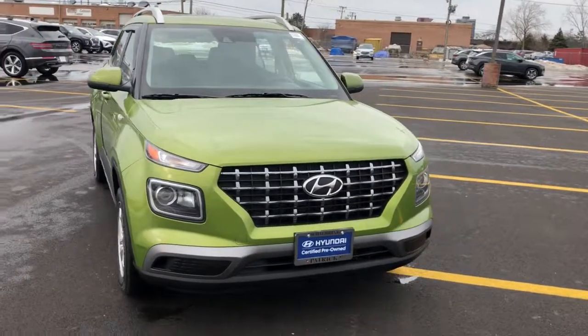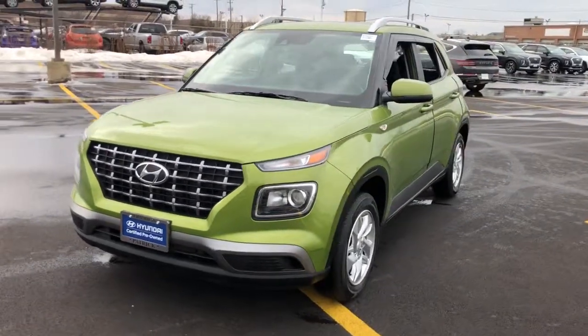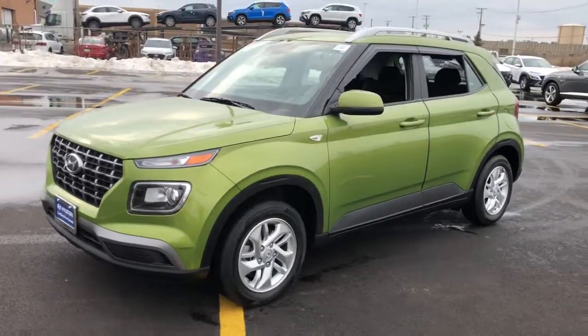Get acquainted with the 2020 Hyundai Venue. With less than 15,000 miles on the odometer, this vehicle stands out from the rest.